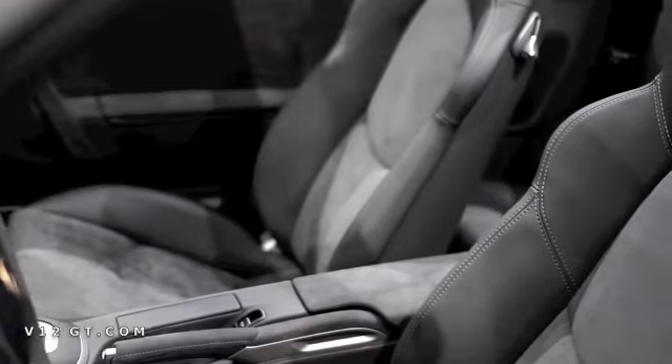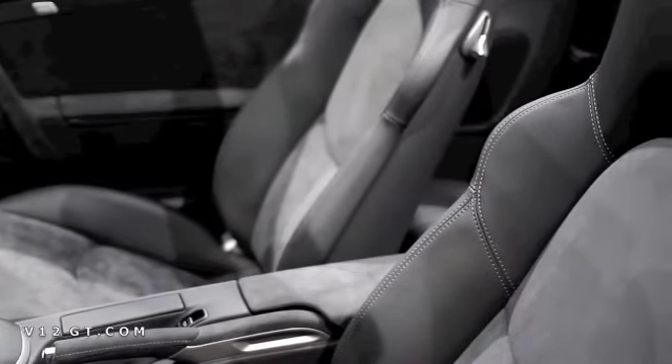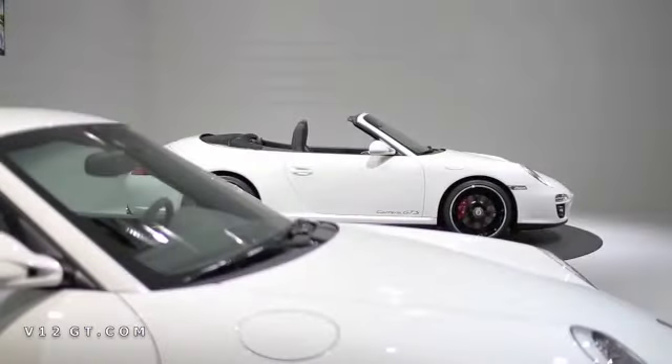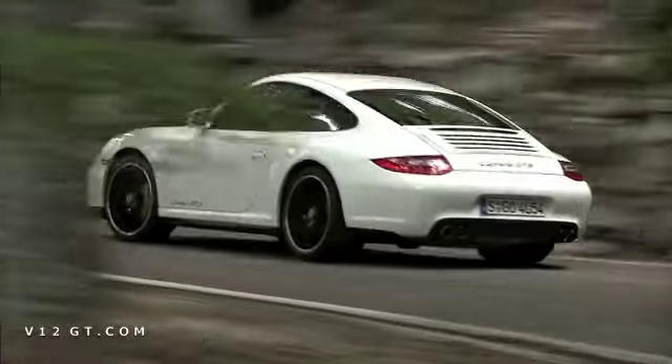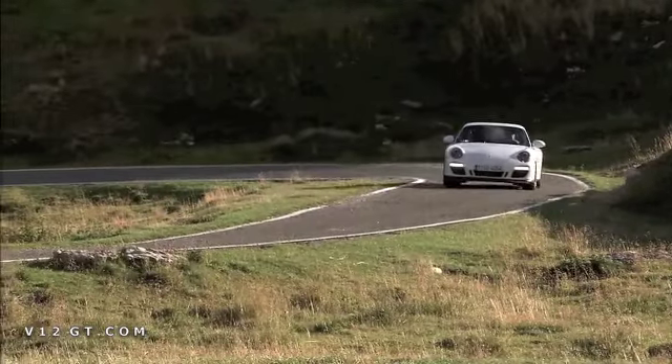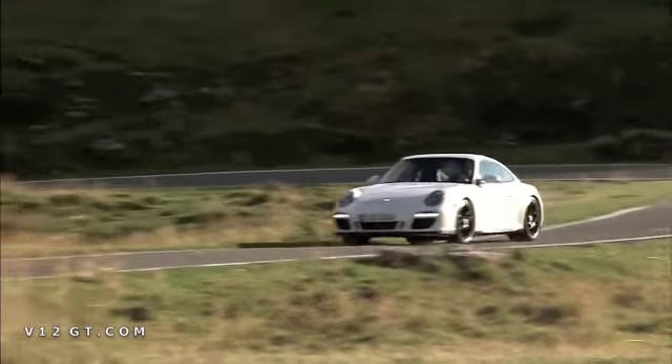And although it has the wider body — it is 44mm wider — it is only two wheel drive, is that correct? Yes, within the 997 generation it is the only wide body car as a rear wheel drive car. We want to keep the weight low but also make the car quite fast, because with 408 horsepower together with a wider track it makes the car really fast.